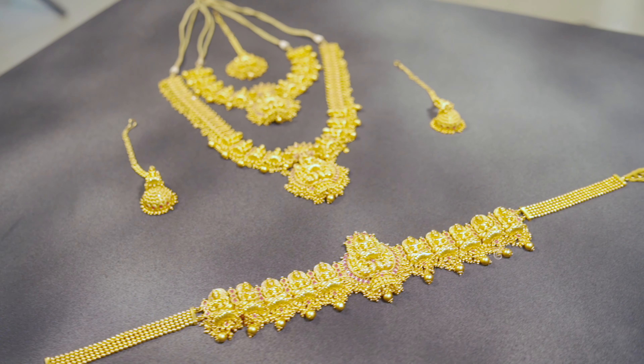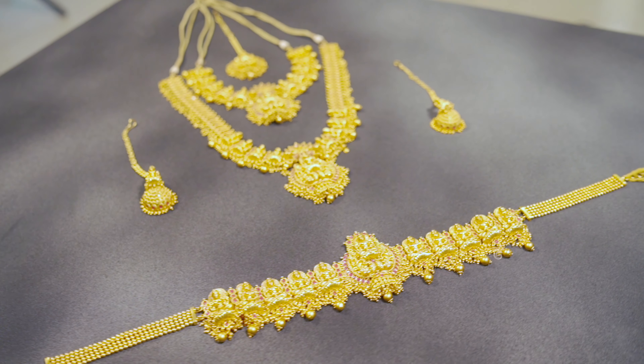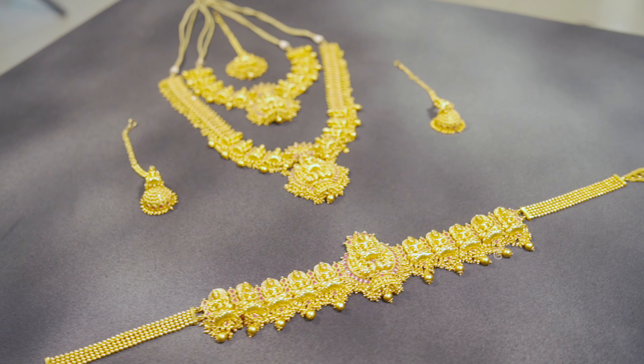Friends, we are inside the boutique. This is the interior. We are going to take you through the collections. First, we are going to see the wedding collections.